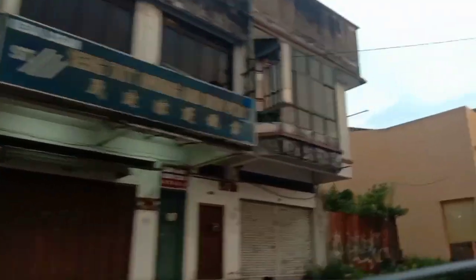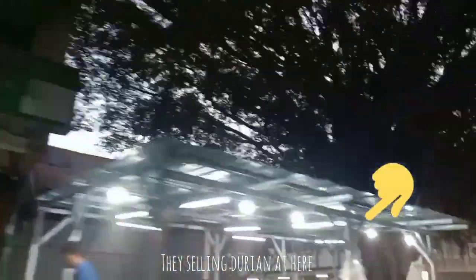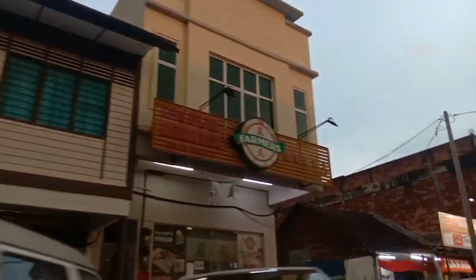If you are coming to Gunung Rapat, you don't need to worry about food or buying vegetables — everything is available here. There is also a fried chicken shop here that I haven't tried yet, but I'm sure I'll come back next time to try it. I also saw some other restaurants.